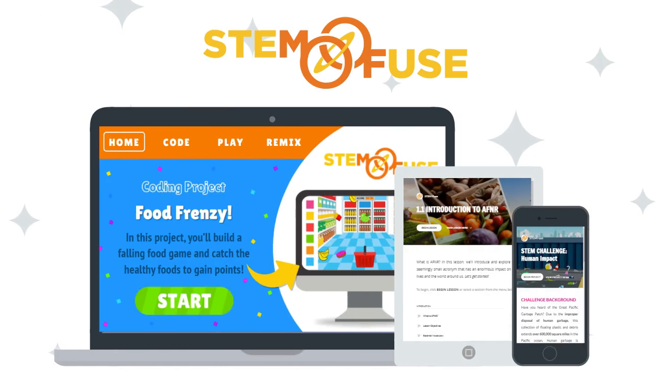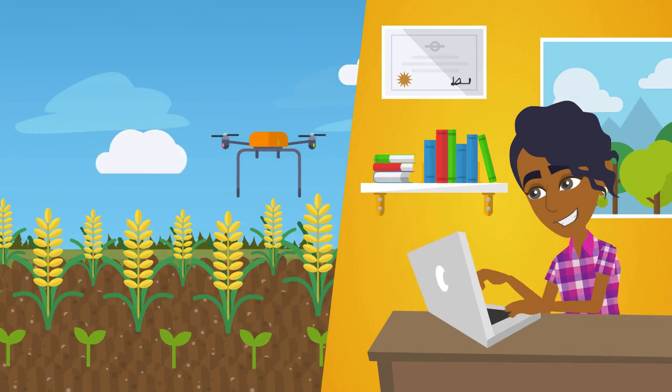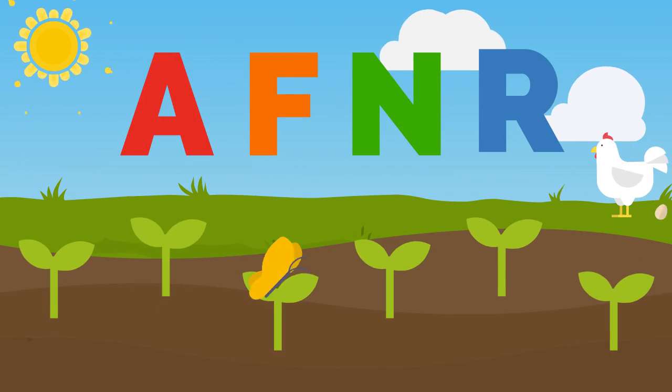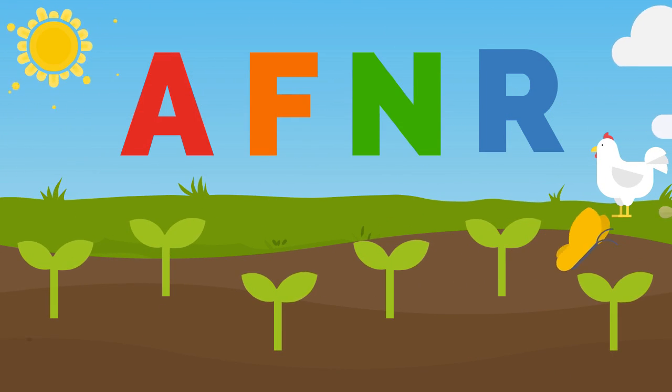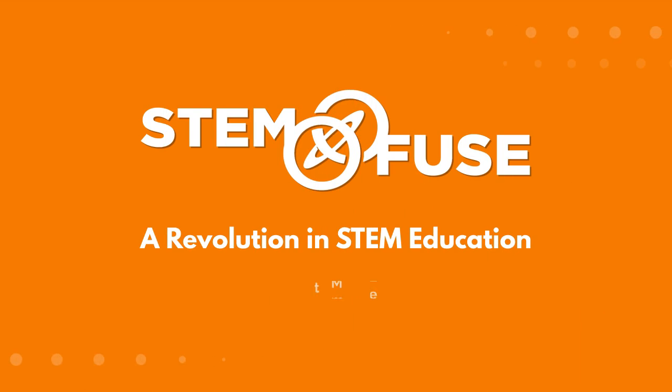At STEMFuse, we offer supplemental K-12 AF&R curriculum and a full CTE pathway of AF&R courses. With an ever-changing world, prepare your students for a bright future in AF&R and STEM careers. Check out STEMFuse.com for additional information and to schedule a demo today.